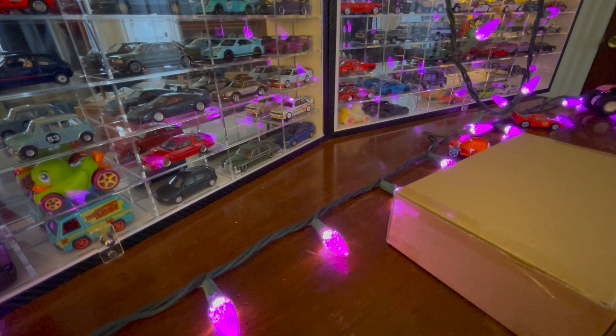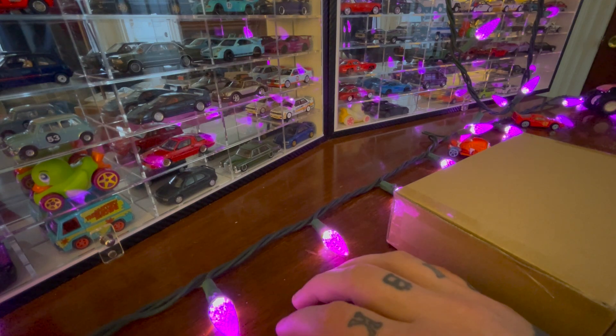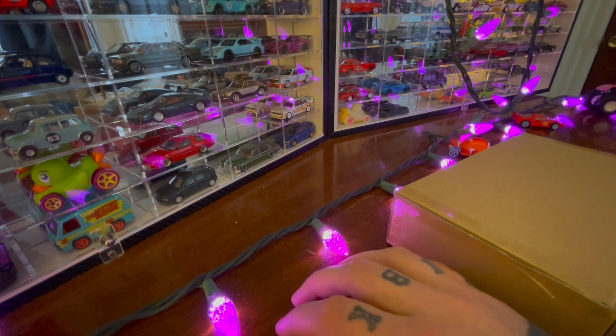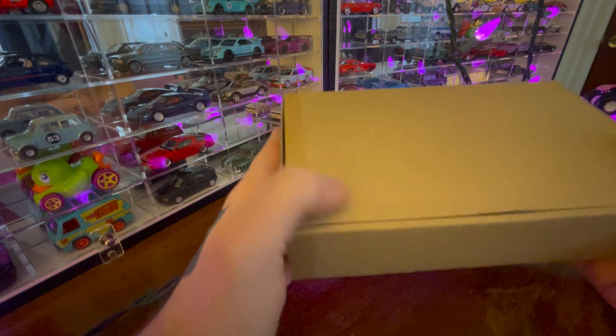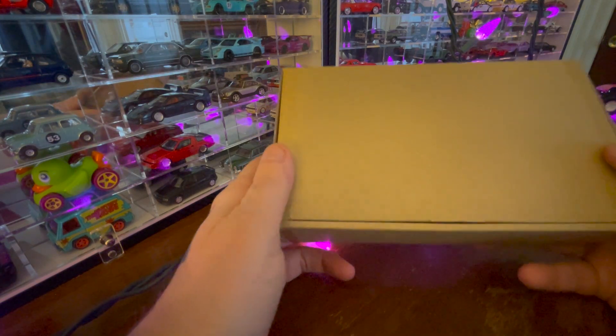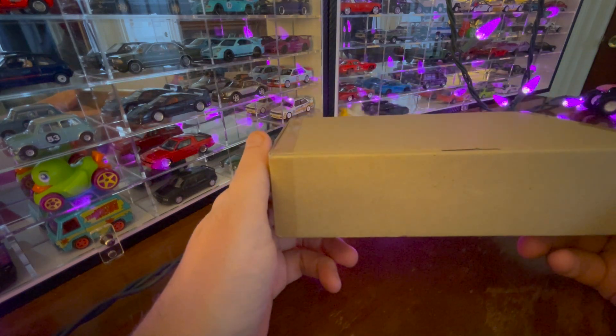Hello, and welcome to another bewildering episode of Mystery Car. Today we have a very special episode. Well, I guess every episode's special. In this episode we have a box, and inside there's a car. What car? I don't know.